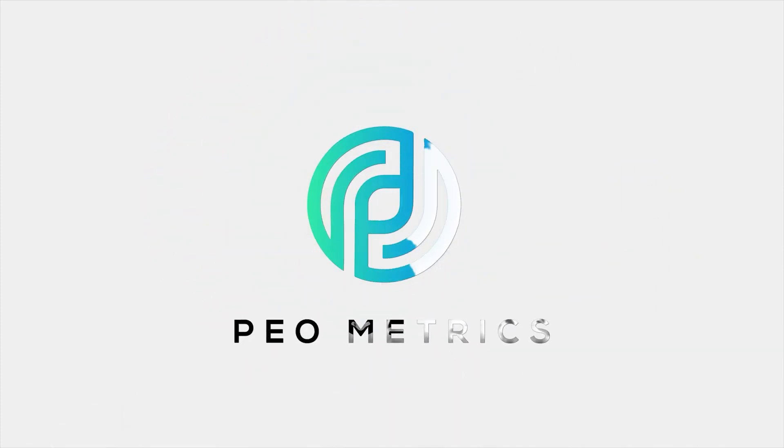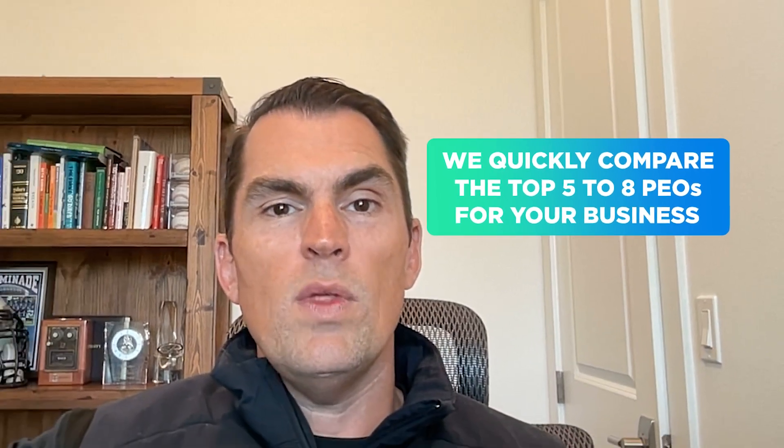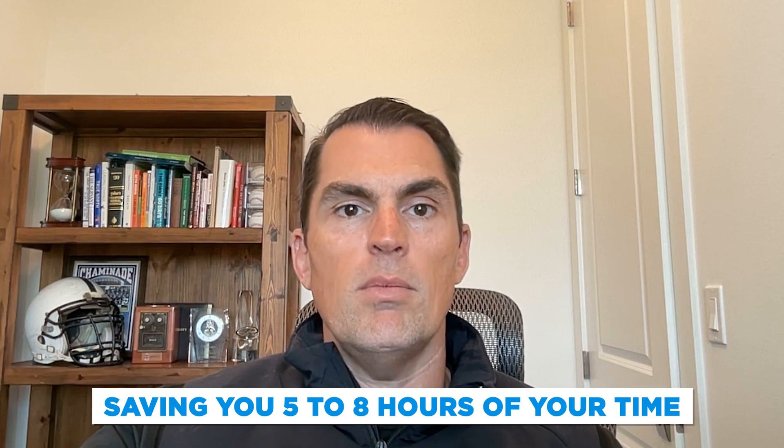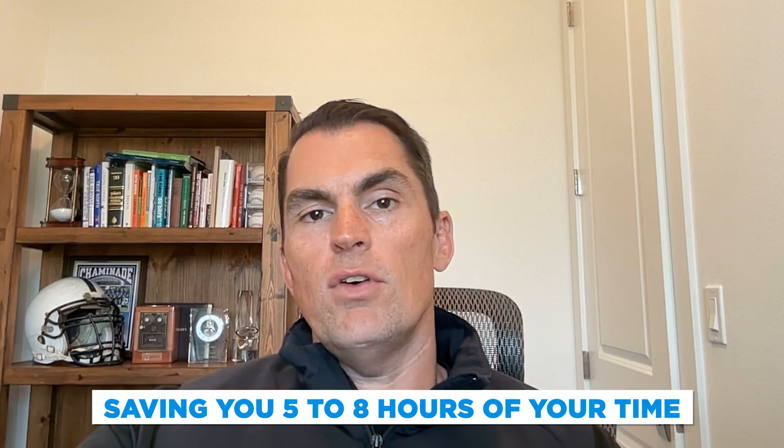If you have a small business and you're thinking about entering a PEO model but you're not sure which PEO is the right fit, let's have a discussion. What PEOmetrics can do is quickly compare the top five to eight PEOs for your business. When we do that, we can save you about five to eight hours of your time — that's about 90% time savings — that you would otherwise spend with each PEO just to understand their full offering and pricing structure.